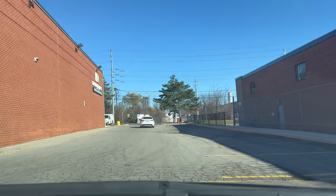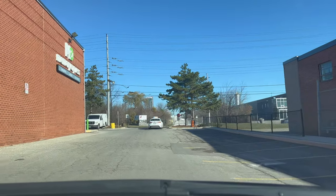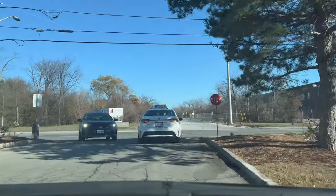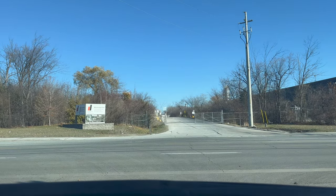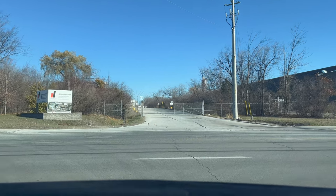Always check your mirror every 10 to 15 seconds. From here the examiner will ask us to take a right turn. There is a stop sign which is only for us, so stop for three seconds and then check the intersection for traffic and pedestrians, and proceed when there is no traffic. Always check the mirror and blind spot before taking the turn.